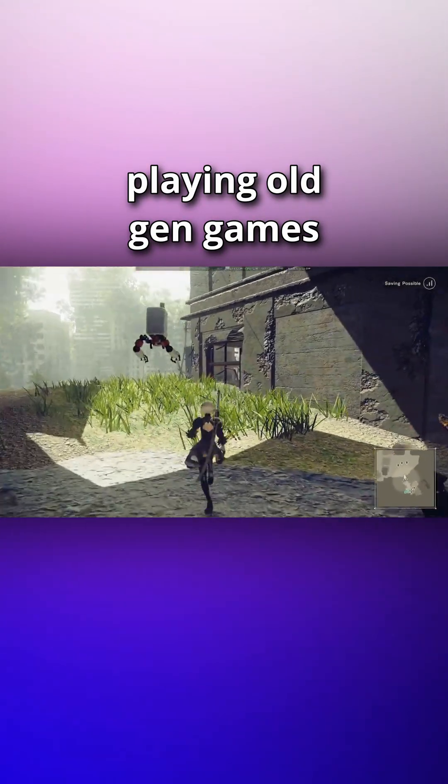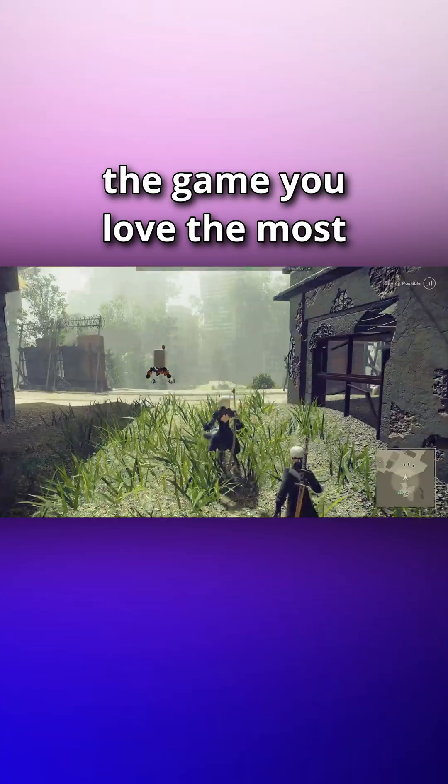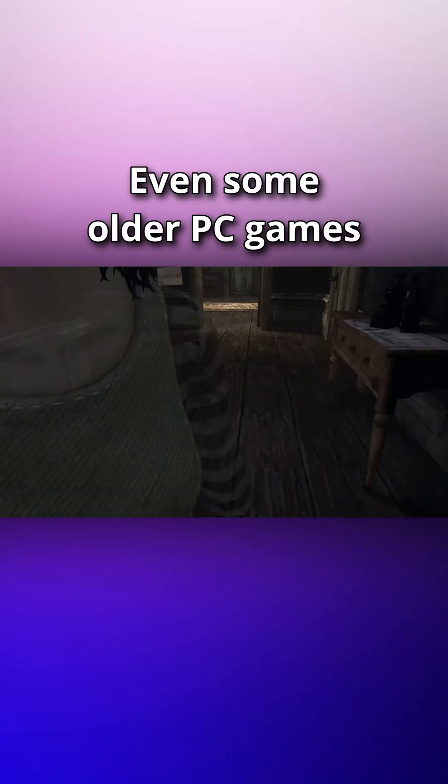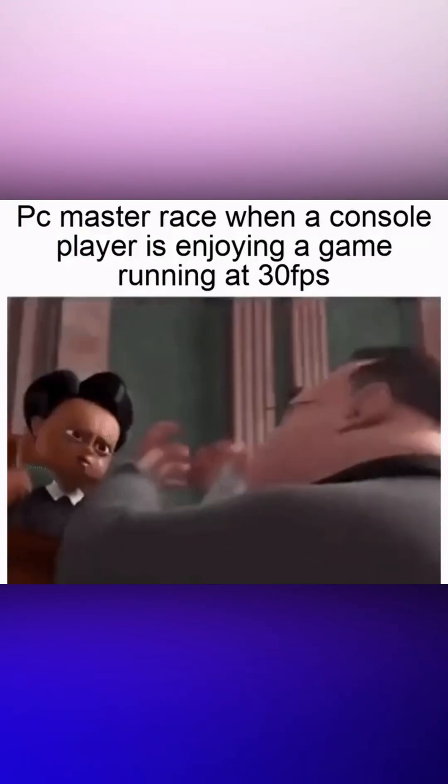If you love playing older generation titles on PC, sometimes it is a pain to see that the game you love the most is hard-locked at 60 FPS. Even some older PC games are hard-locked at 30 FPS, which is considered unplayable for most PC players.